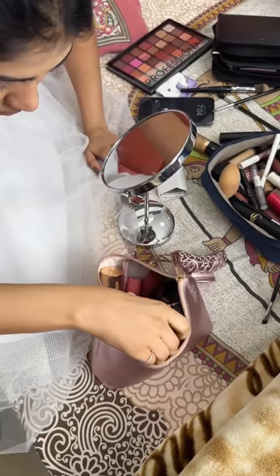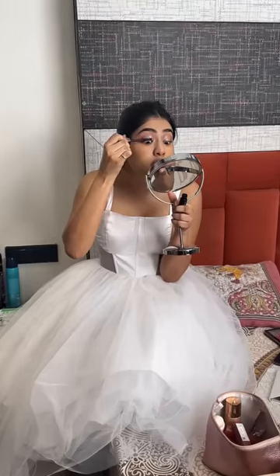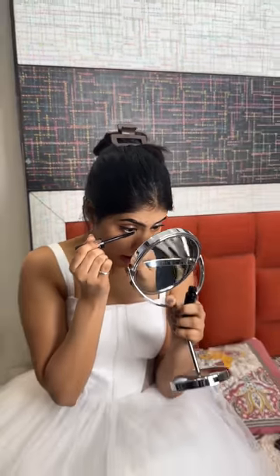The silver glitter is very trending and it matches my dress perfectly. I have also added a little brown eyeshadow on the sides, and you can see how my eyes look.